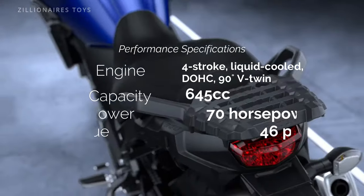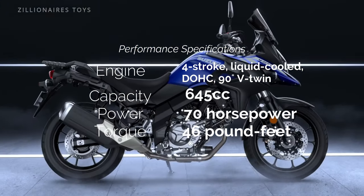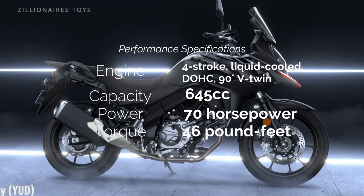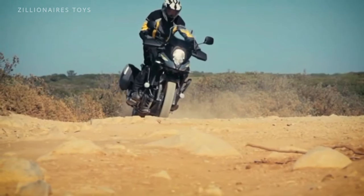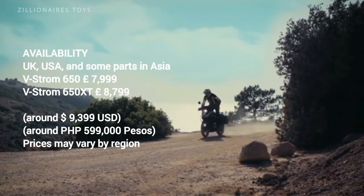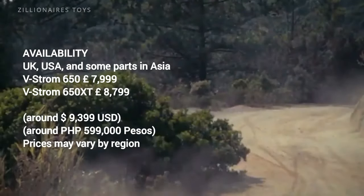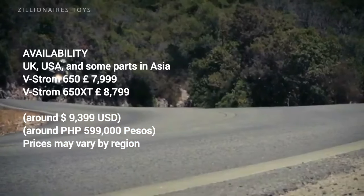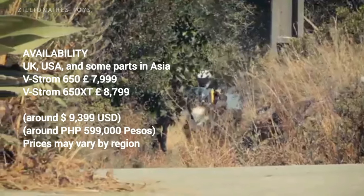Despite its capabilities, the V-Strom 650 remains in the shadow of its larger sibling, the Suzuki V-Strom 1050. However, the 650 excels in its role as a compact, tour-ready bike with essential electronic aids. Weighing just 470 pounds, it is quite manageable for most beginner riders.